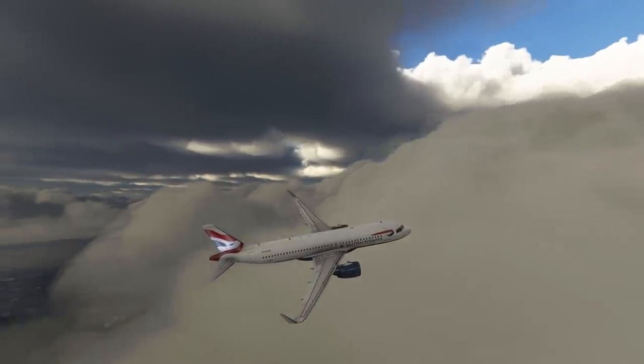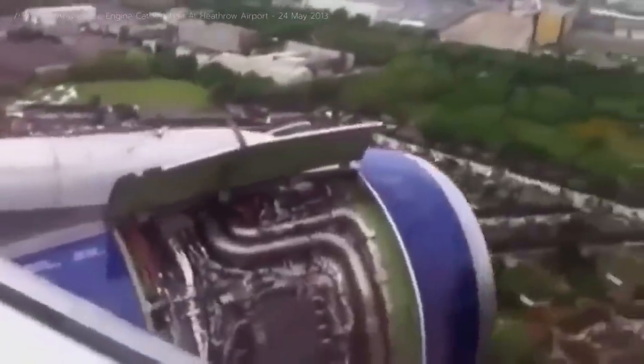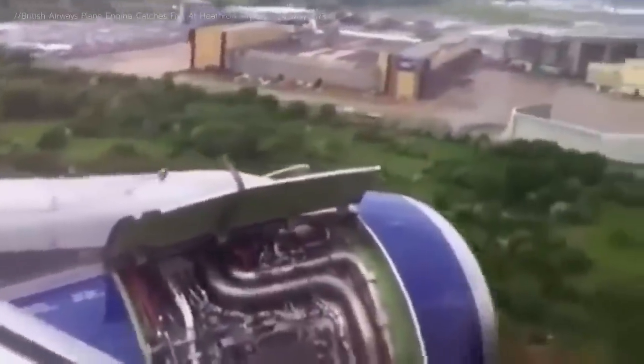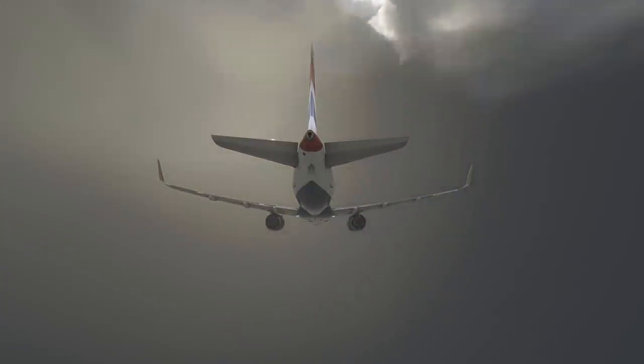In the meantime, the senior cabin crew member had made her way into the cabin to check the engines, as passengers still seemed agitated. From where she was standing, she had a limited view of the engine, but she could clearly see that it was damaged. She called the flight deck again and this time, when the commander picked up, she reported that the engine looked strange, like it was blown open. The captain thanked her and asked for no further information.